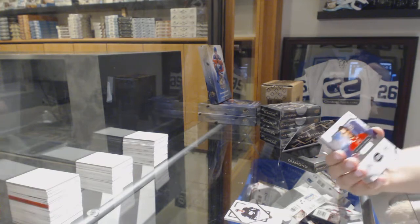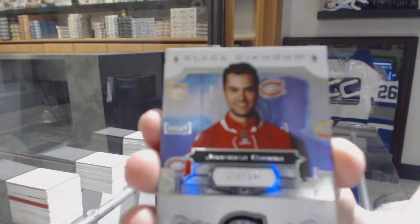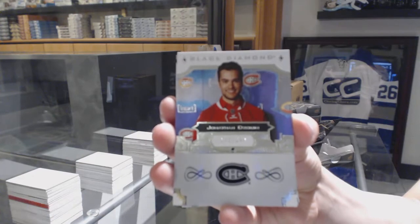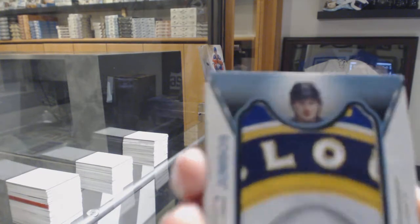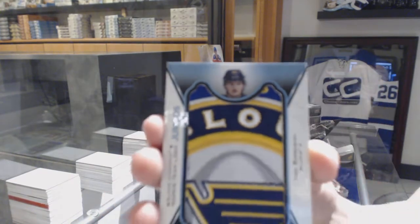We've got a base card, number to 249, Jonathan Drouin. A rookie team logo Jumbos, Ivan Barbashev.